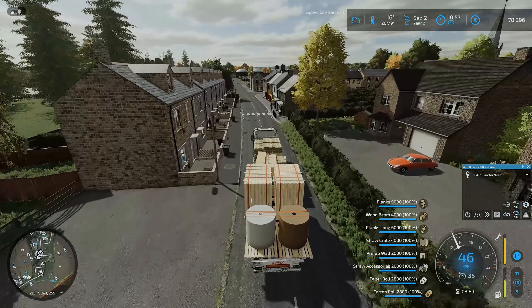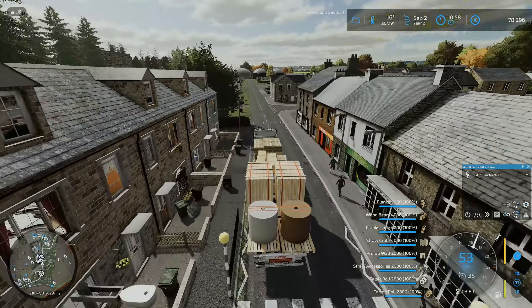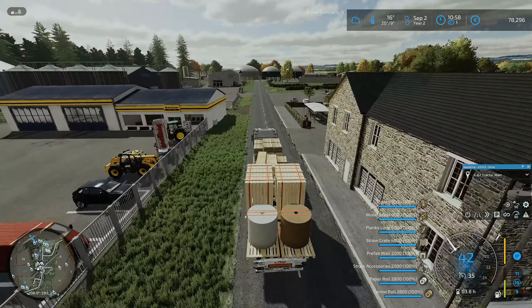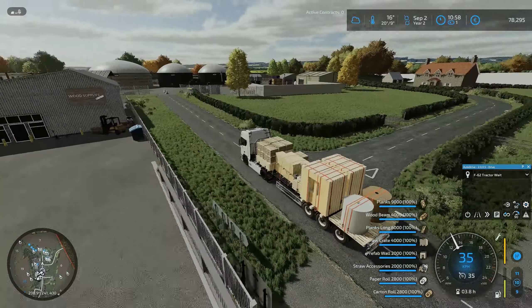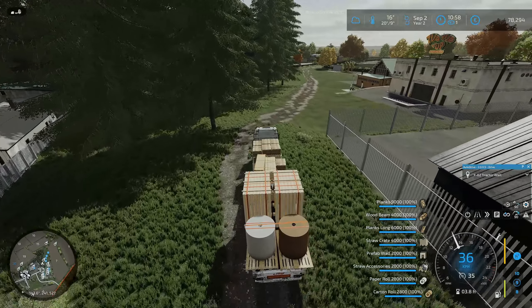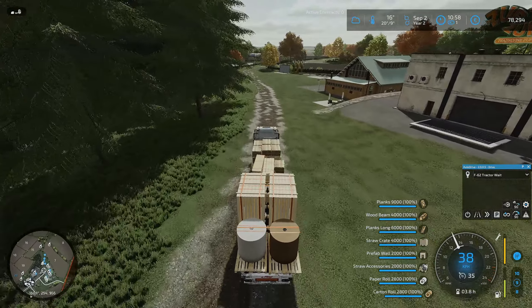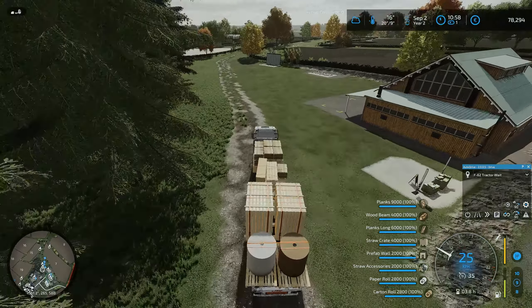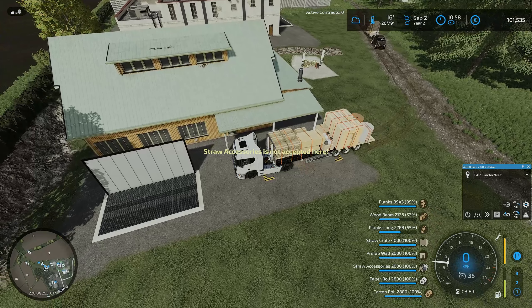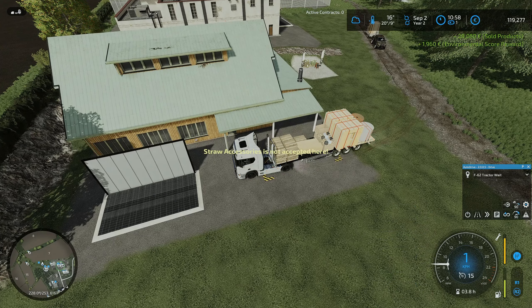Hello everybody, welcome back to Buckland Farm. I'm just on my way to the sell points with all our wood products - we've got straw crates, straw accessories, and the pickup following us with the rest of it including a stone statue. We've also got the red beet and preserved red beet. Let's see if I can do this in one go.